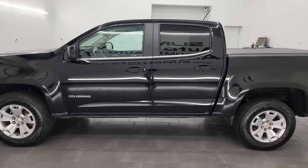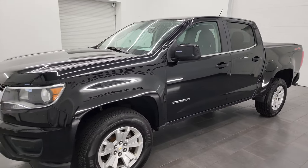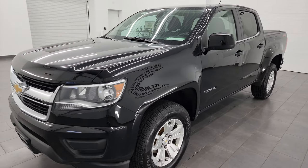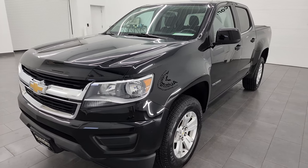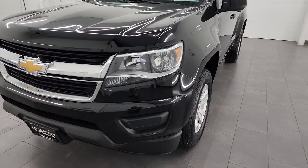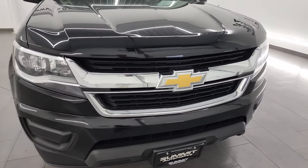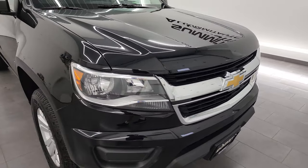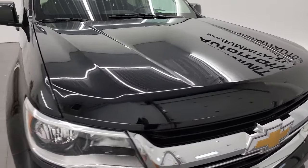This 2018 Chevrolet Colorado has the 3.6 liter V6 engine, puts out 305 horsepower. This truck has been fully safetyed and inspected by our service shop. It has a fresh oil and filter change, all the fluids have been checked and topped off. It has four brand new tires and brand new brake rotors all the way around, and it is 100% ready to go.